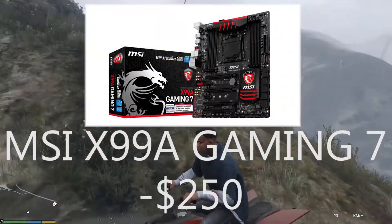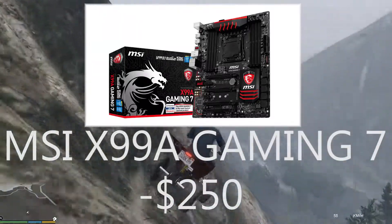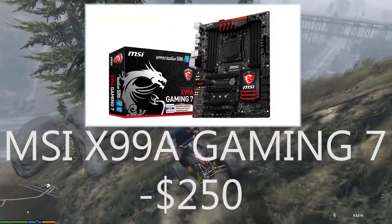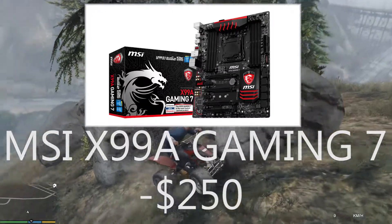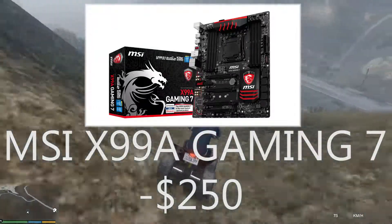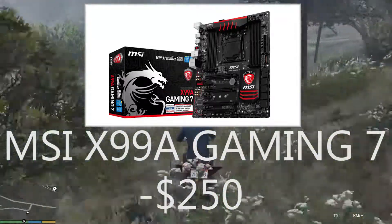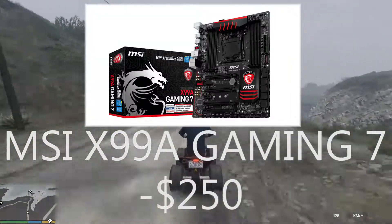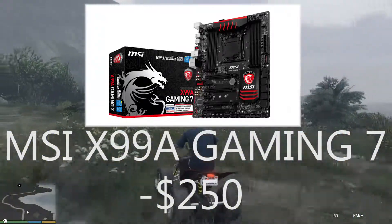For the motherboard I have chosen the MSI X99 A Gaming 7 because it has great aesthetics and all the newest features like USB 3.1. It has four PCIe lanes, eight DIMM slots that support DDR4 up to 3,333 MHz. It's basically a great motherboard for a very low price on the X99 platform — at only $250 US. A great motherboard overall.